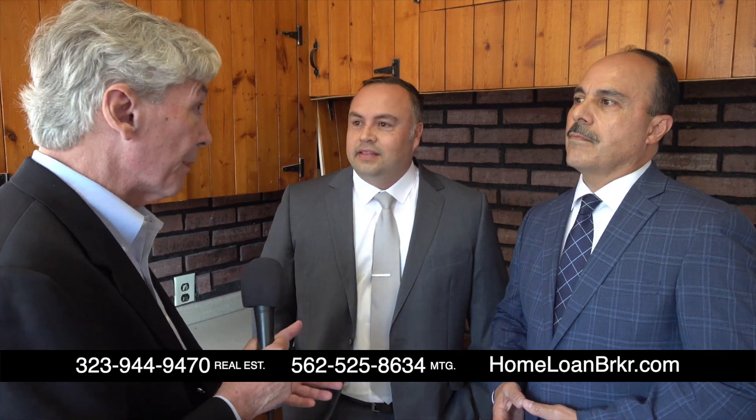I'm here with the principals of the Preciado Real Estate Team and Downey Capital Mortgage. You guys work together. Yes, Alan. I'm William Preciado, in charge of the Preciado Real Estate Team, currently working under First Class Platinum Brokers based out of San Jose Springs, California. My name is Luis Mendoza. I'm the Senior Mortgage Advisor with Downey Capital Mortgage, and I work together with Bill all the time. Because you work together, you're able to make deals for buyers that will help sellers.